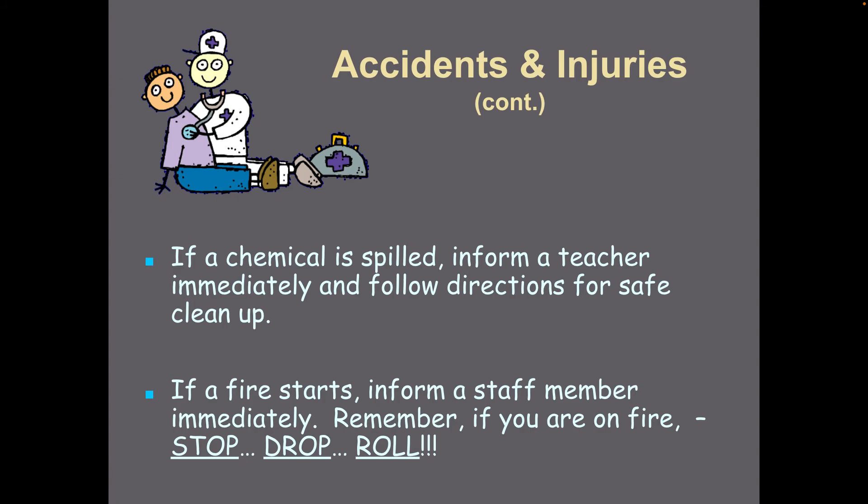If a chemical is spilled, let me know and I'll tell you how to clean it up. If a fire starts, let me know immediately. And if you are on fire, make sure you stop, drop, and roll.